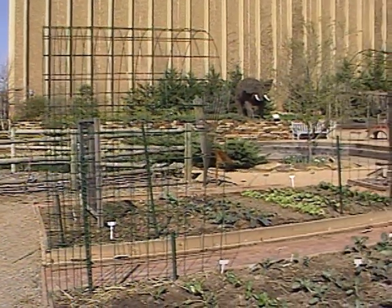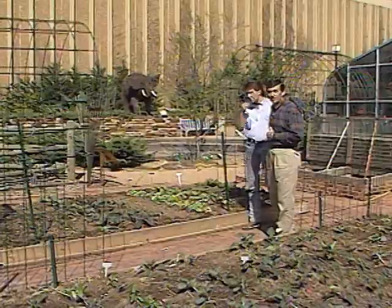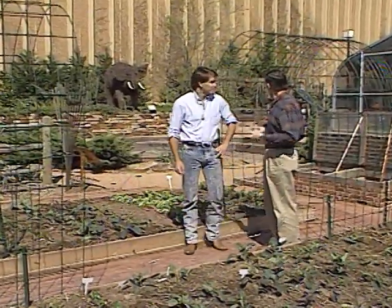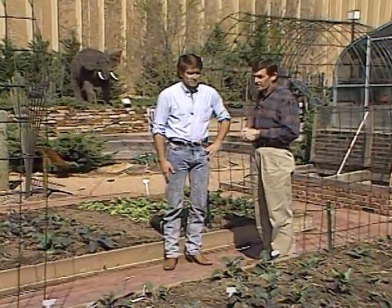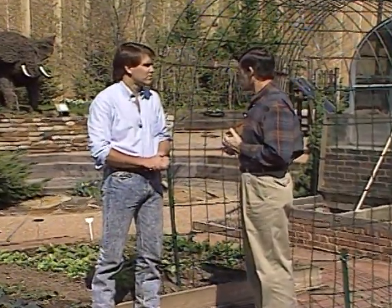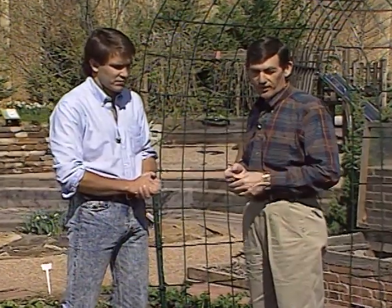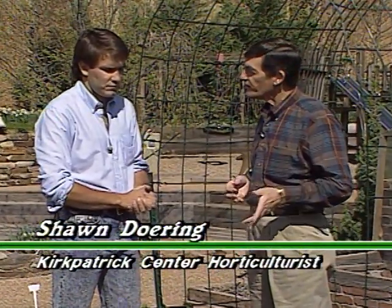We're really pleased today to be back at the Kirkpatrick Gardens at the Kirkpatrick Center, visiting with horticulturalist Shawn Doering and looking at all the interesting things that are going on here. Shawn, you've got a lot of really different things here, and I know that here at the gardens many of your things are educational in nature because of all the school groups that come out, but this is a really interesting little planting bed here. Tell me what you've got down here.